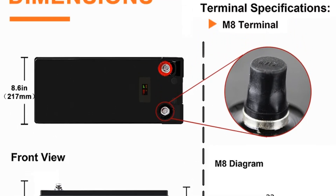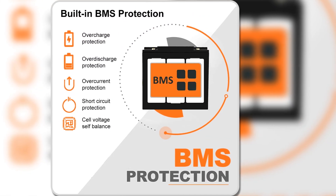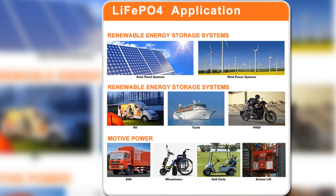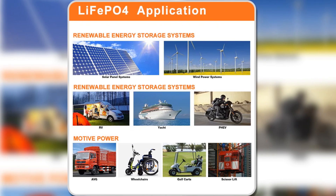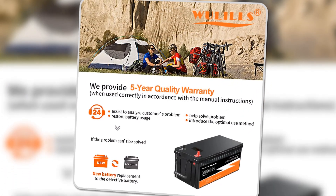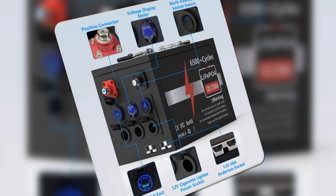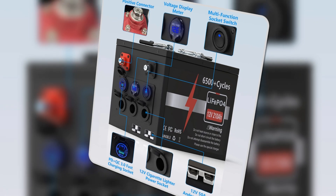Weighing approximately 12 kilograms, it is significantly lighter than traditional lead-acid batteries, making installation straightforward and manageable. Backed by a five-year warranty, the new 12V LiFePO4 battery pack is ideal for both casual users and those with more demanding energy needs. Its combination of safety features, lightweight design, and reliable performance makes it a smart choice for RVs, boats, or renewable energy systems.